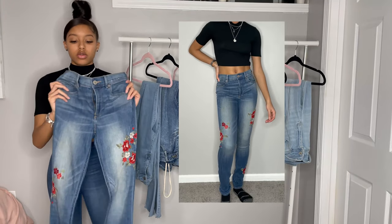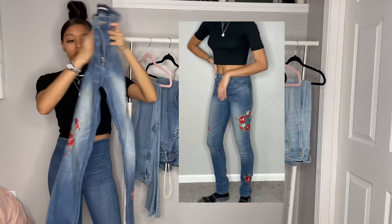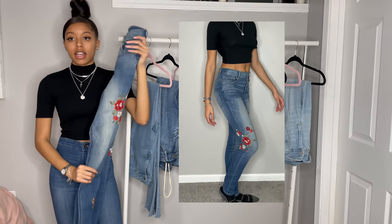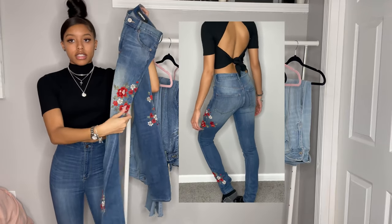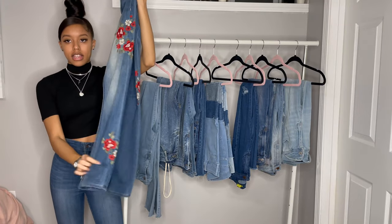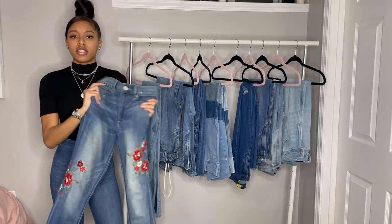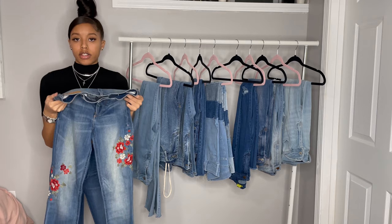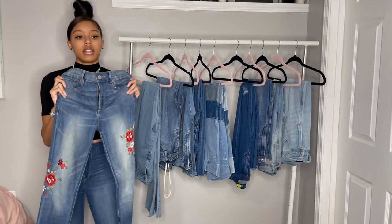Now we're on to some Express jeans. I really like these as well. I got them a long time ago so I may not be able to find them on the Express site, but I'll try to find something similar. It's floral printed on the sides and also at the bottom it has floral prints. These are really cute. I've had them for a long time and they're still really good. I like how they fit — they really fit my leg very well, very snug, fits all the right places.